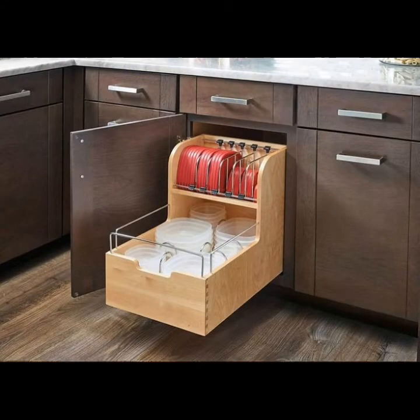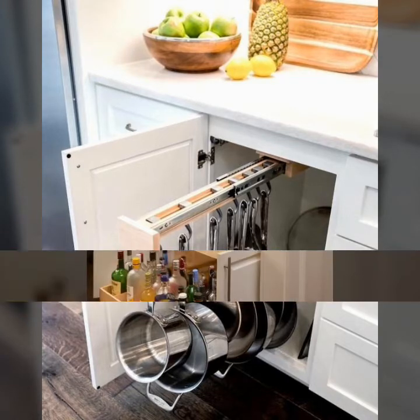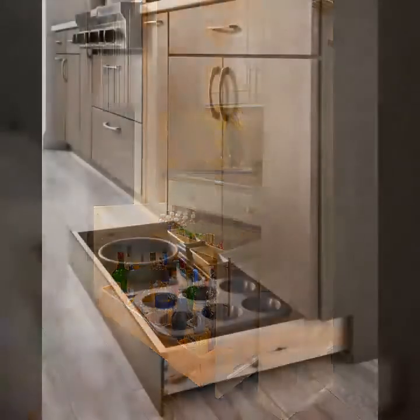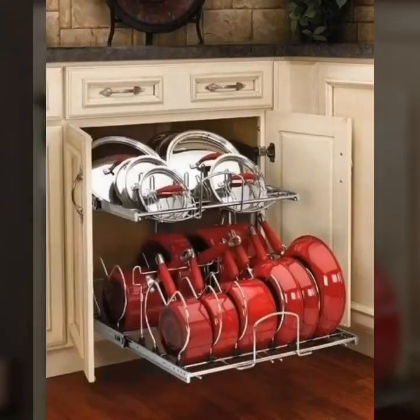Beautiful and trendy cabinets are available in my video. There you can see the most trendy and stylish cabinet designs and ideas for kitchens. This does not mean that one cannot still have a beautiful cabinet in their kitchen — see here for compact cabinet ideas.